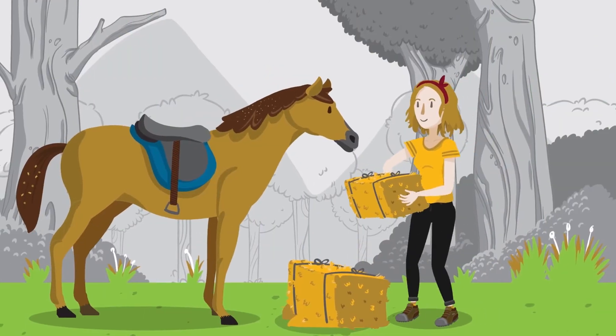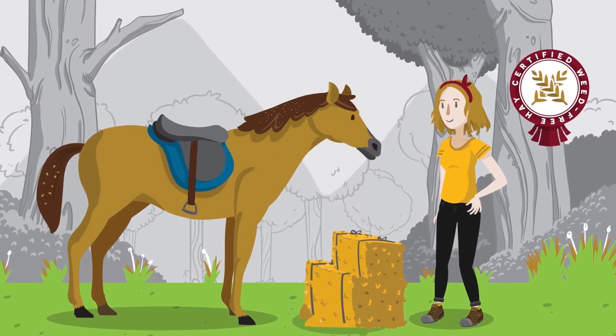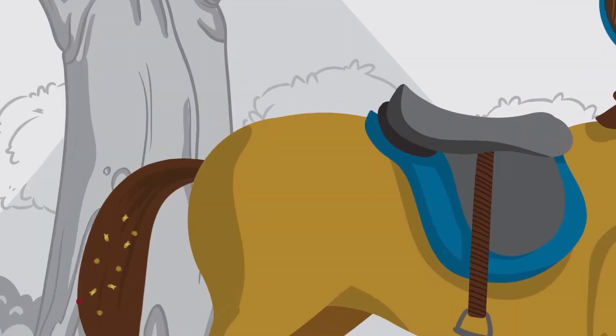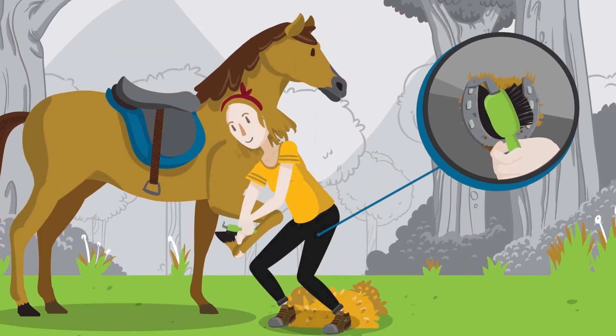For horseback riders, feed your animal certified weed-free hay three days before going on public lands. Before and after you ride, check and brush the mane, tail, legs, and gear for seeds and plant material, and clean your horse's hooves before leaving the site.